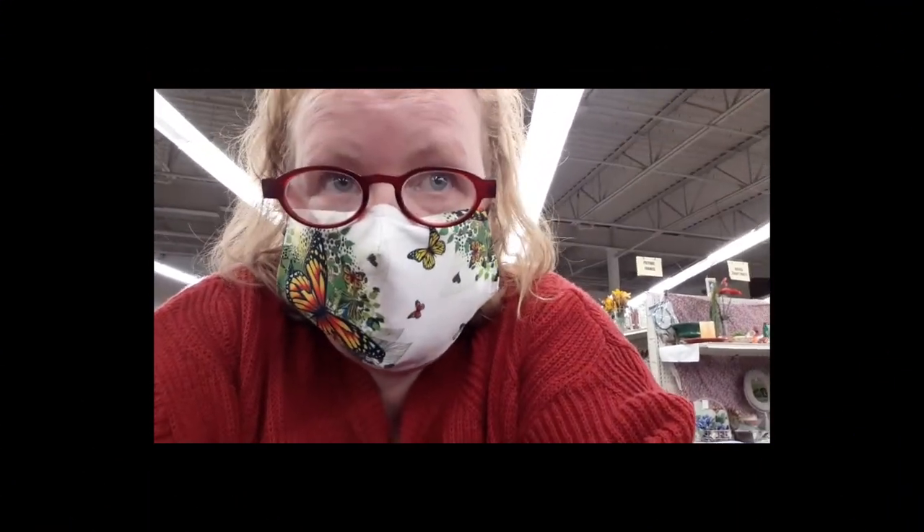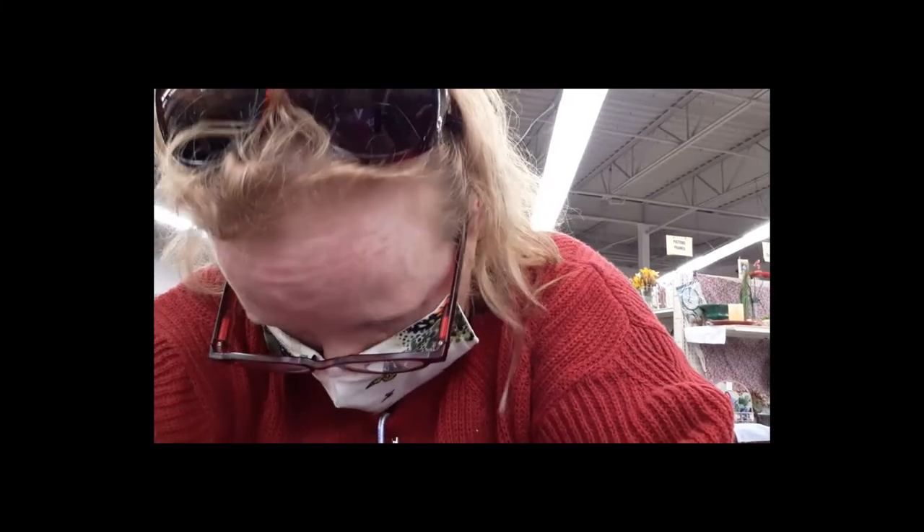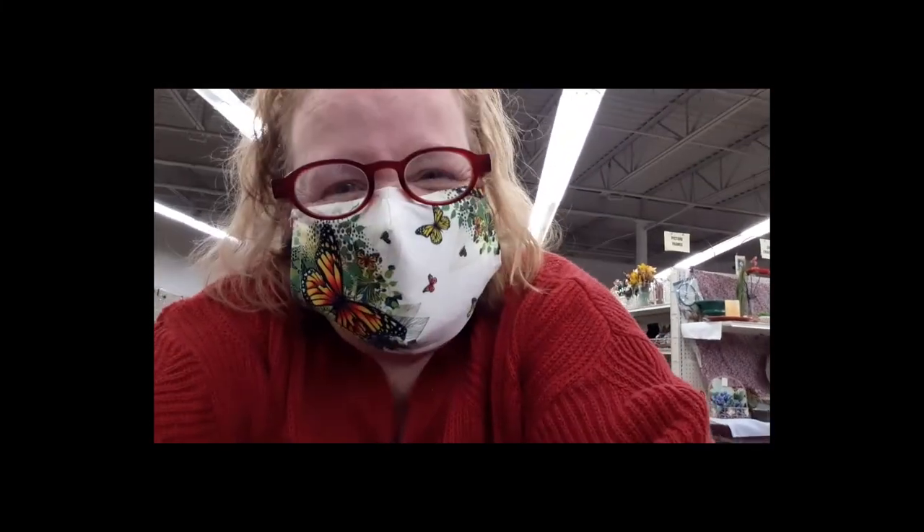Hello everybody, it is Syver here and I am adding to my thrifting of the week. I'm currently thrifting for a few items for my cousin, and I did find a couple of things for myself as well. We'll just see what else I can find.